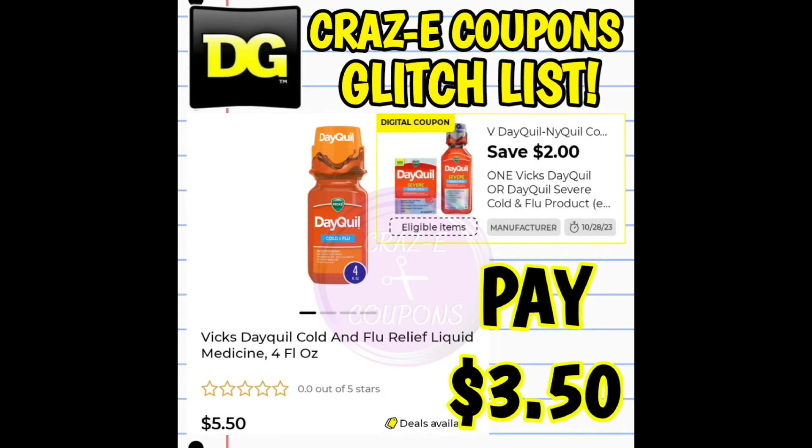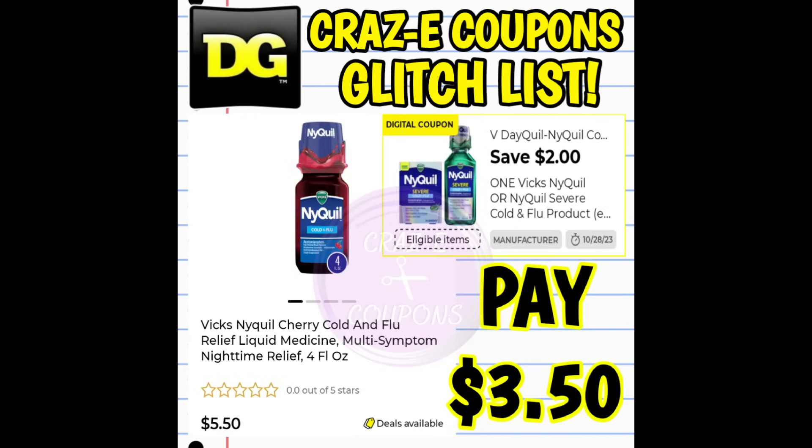Next up, we have a $2 off one digital coupon for the Vicks DayQuil products. This coupon is glitching and working on the four fluid ounce bottles, priced at $5.50. After the coupon, you're paying $3.50. We also have a $2 off one digital coupon for Vicks NyQuil — also glitching and working on the four ounce bottles, priced at $5.50. After the coupon, you're paying $3.50.